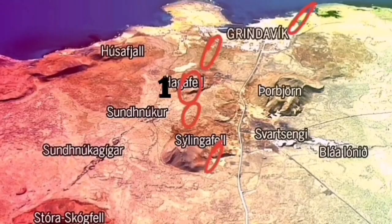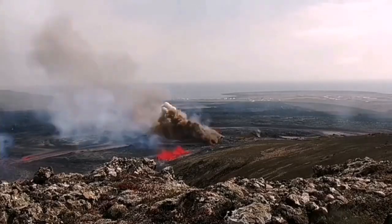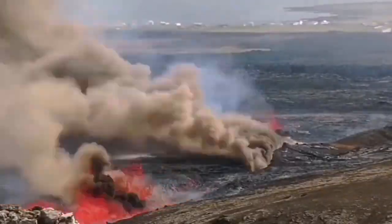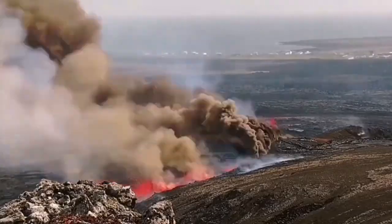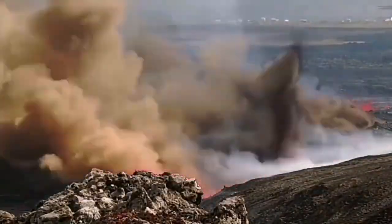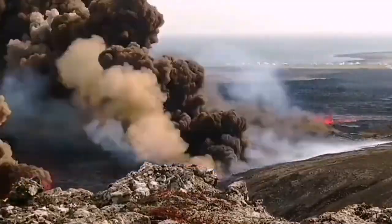My prediction was that a little bit toward the north, in the number 4 area, but I was not wrong in that number 1, Hagafell, would also erupt. We had a splitting of the ground there — the land split and the magma oozed out, came in contact with the water from the rain gathered there, and it exploded, creating huge explosions.